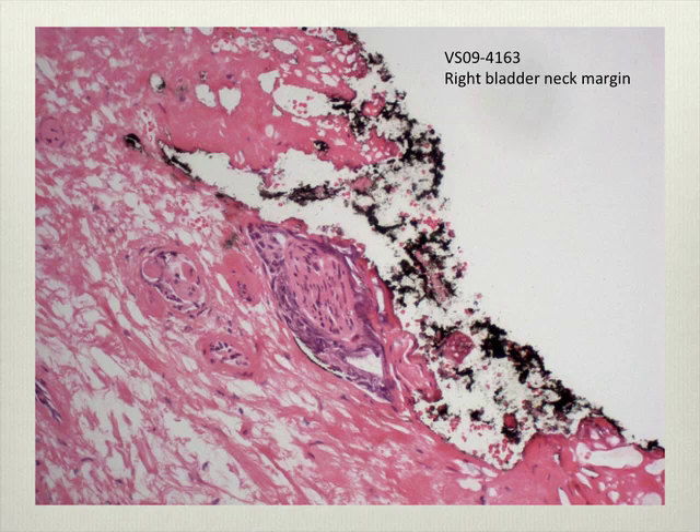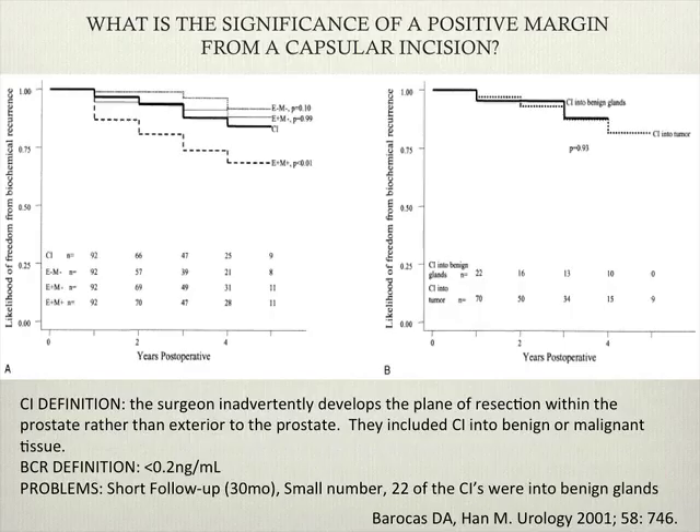Is that invading the sheath or a lymphatic space around the nerve? It looks symmetrical around the nerve. It just invades the perineural sheath — it's in the sheath, not lymphatics.